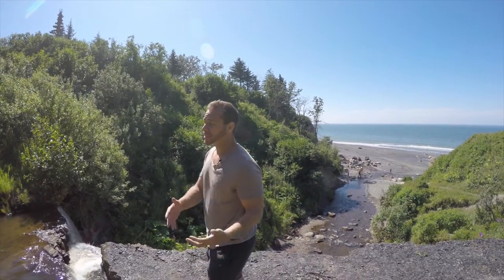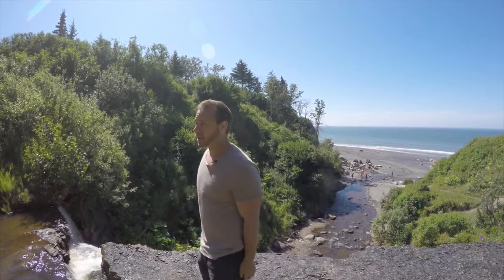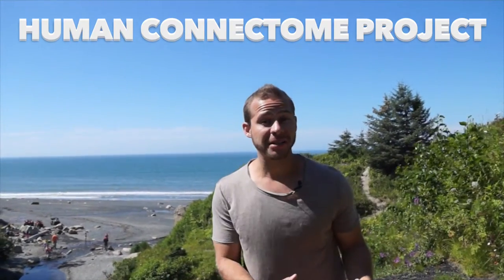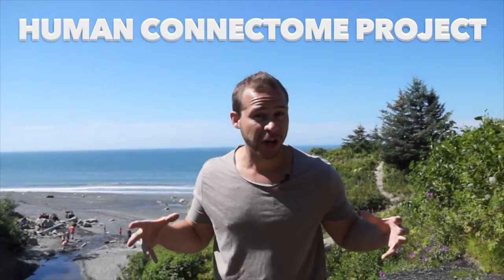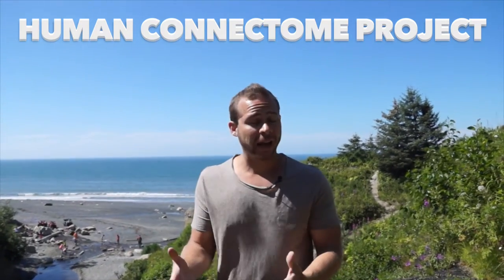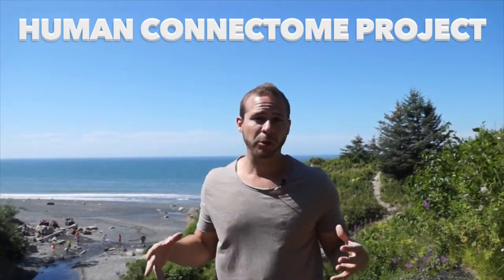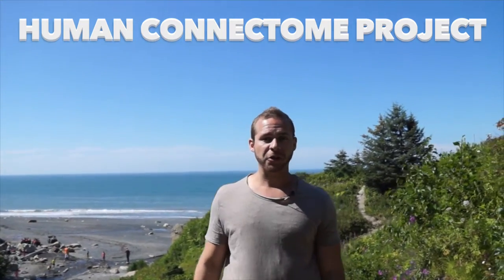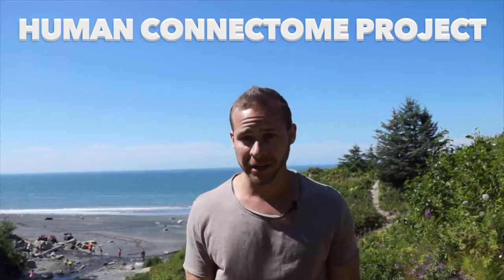Hey, Cody Roll with Tech for Psych. I'm on vacation in Alaska, but there was a press release last week that I felt like I needed to talk about during my off time, just because it's so exciting. The Human Connectome Project, which was started in 2010 to map the connections of the entire human brain, had a press conference talking about what they've found in the last five years, and it's just mind-blowing the stuff that they're doing.